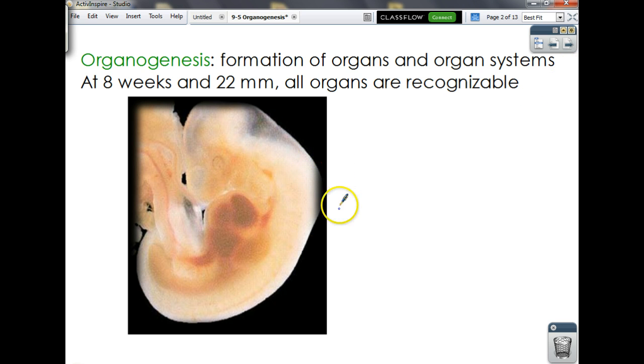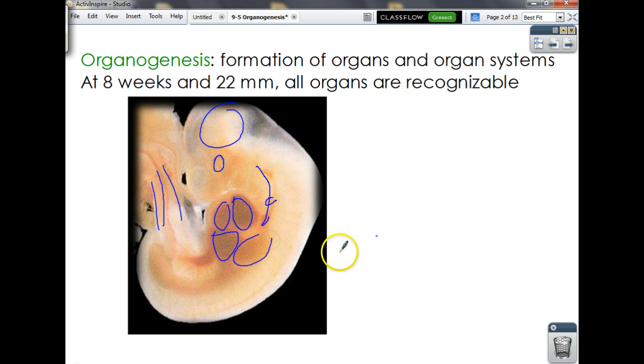This little guy here — they call this the tadpole stage because for obvious reasons it looks like a little tadpole. You can see some of the organs: there's an eyeball, there's a heart, there's liver down in there, the umbilical cord right there, a little bit of brain going on, part of the digestive system, and that little chunk right there is actually going to end up being the lungs. There's a little arm bud and a little leg bud.